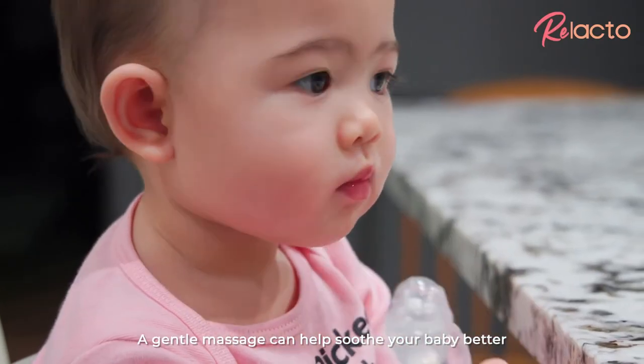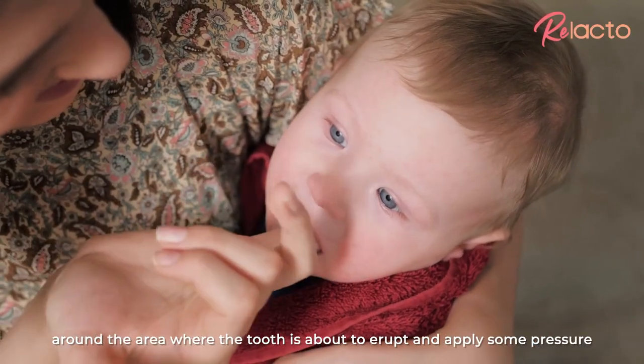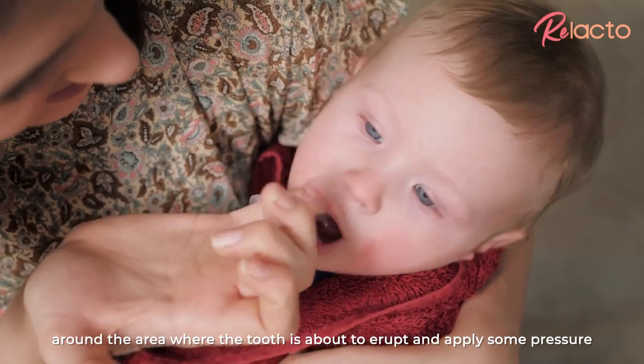A gentle massage can help soothe your baby better. Wash your hands and gently place a clean finger on your baby's gums around the area where the tooth is about to erupt and apply some pressure.